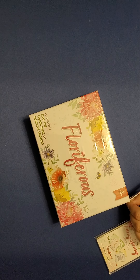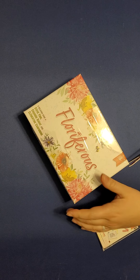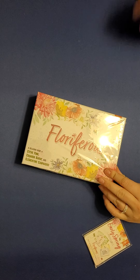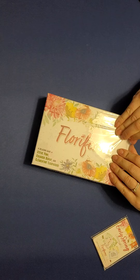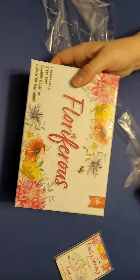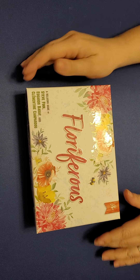Hello everyone! We just got a Kickstarter, and I'm going to show you what it is. Floriferous. This is by Pencil First Games, who also made Herbaceous, which is one of Jen's favorite games. It's also one of my first games — I played it at our local game store quite a few years ago.